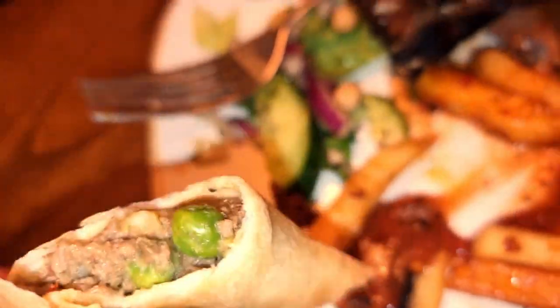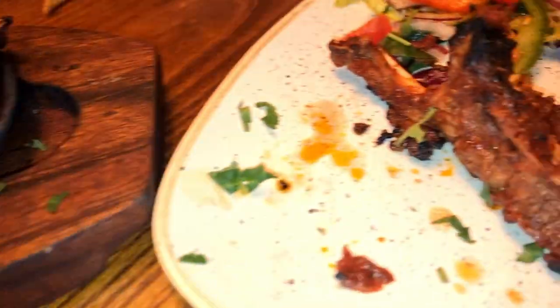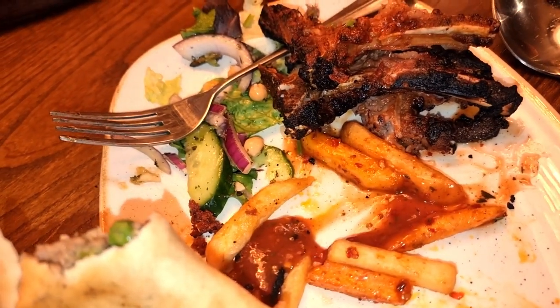Absolutely 10 out of 10. A few chops left — one chop left. Very, very nice. You've got to come here guys — come and try it, International in Bradford.